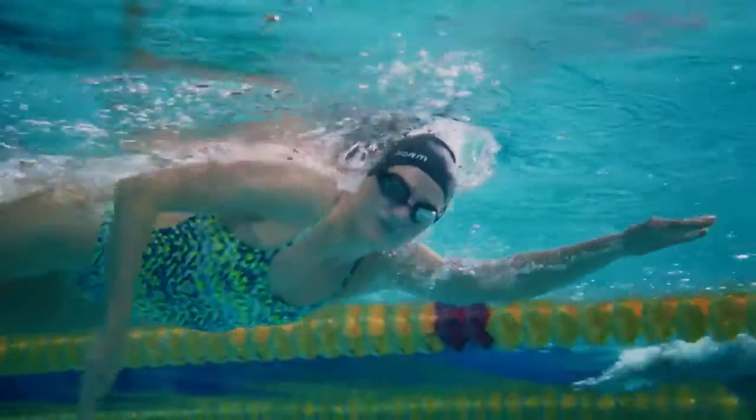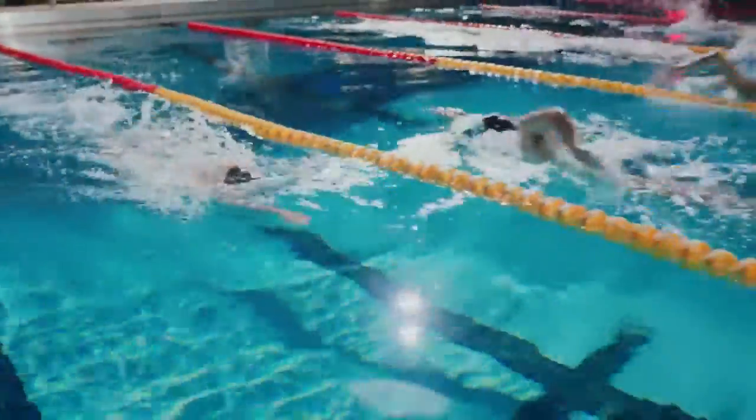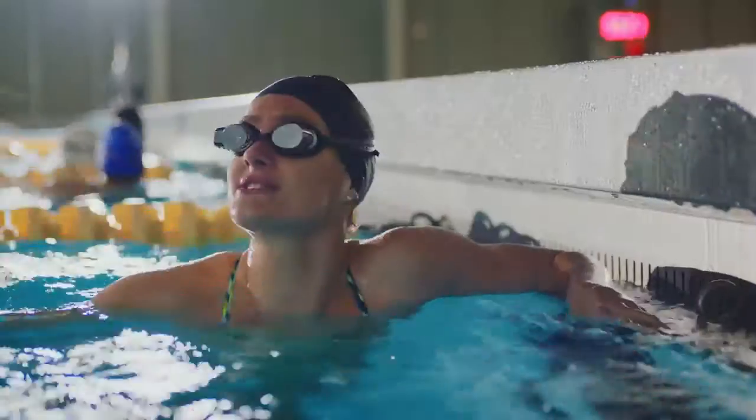It's almost like your coach is right there with you. We're not here to replace this guy — we just want to add the tech to your technique. With the Form Swim Goggles, you can hone your focus and accurately measure your effort, so your coach can go back to doing what he's great at.